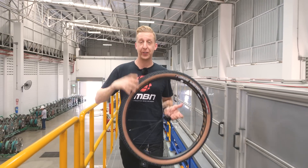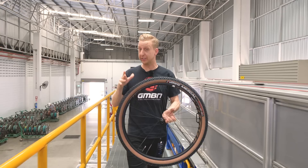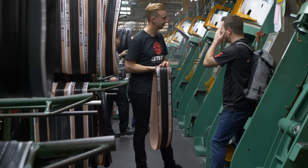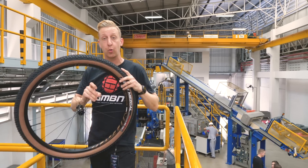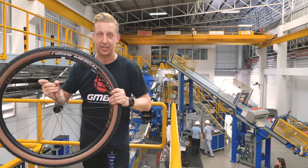A good set of tires for your bike is absolutely essential, but they're actually something taken for granted a lot of the time, which is a shame, because there is so much tech crammed into a set of tires. Vittoria invited me out to their factory facility here in Thailand to check out exactly how they make these tires, containing graphene and a quadruple compound. Get ready for some serious tire tech.